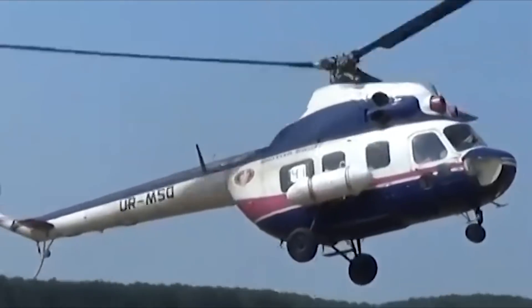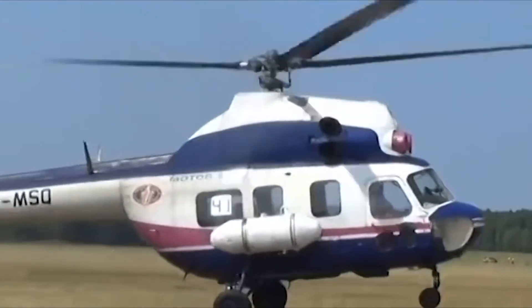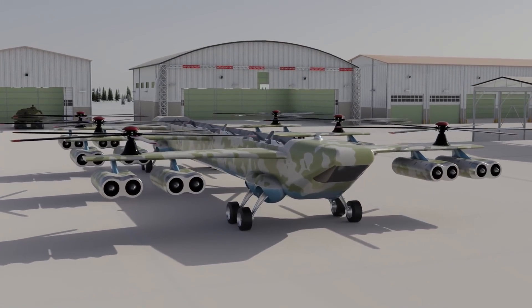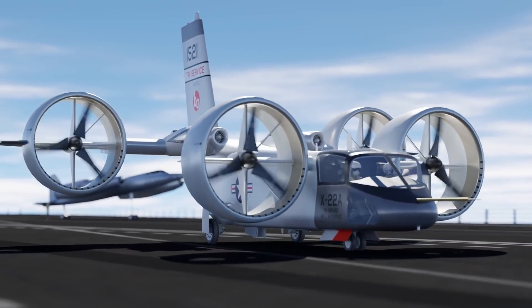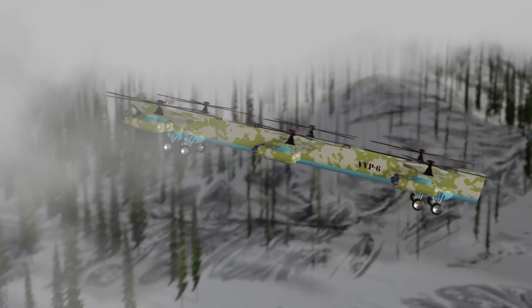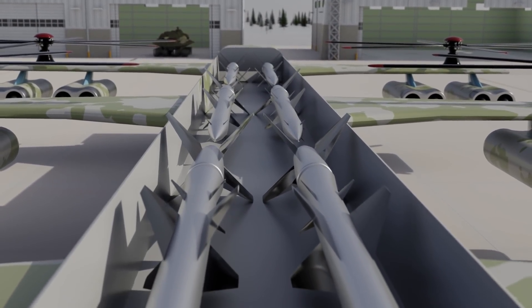Had it been built, we might have seen many more applications of heavy lift helicopters used throughout the world. We might have seen the concept turned over to a passenger transport, or even a Western counterpart based on the Bell X-22 VTOL concept. But thankfully, that dream of a monster helicopter stalking its prey among the forests of Siberia never came to be.